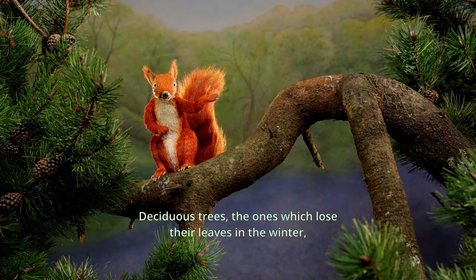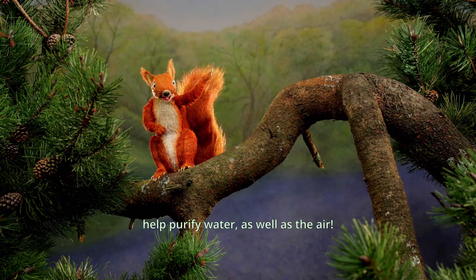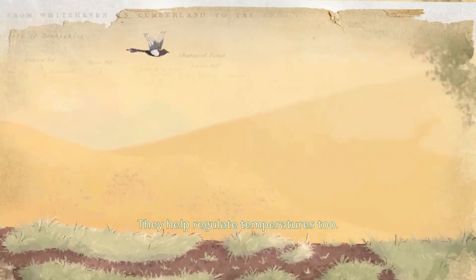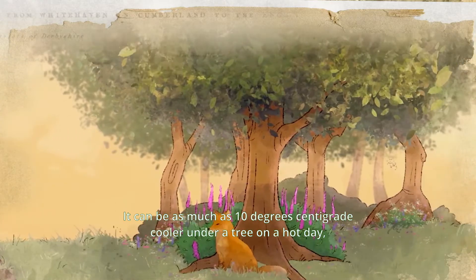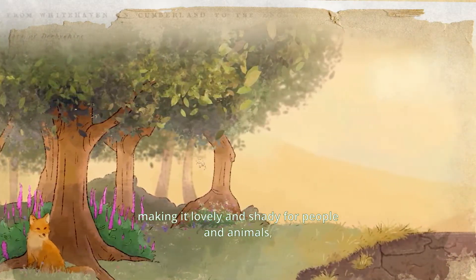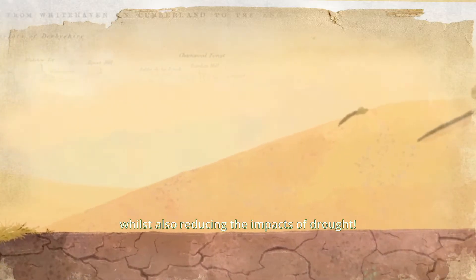Deciduous trees — the ones which lose their leaves in the winter, like oak and beech — help purify water as well as the air. They help regulate temperatures too. It can be as much as 10 degrees centigrade cooler under a tree on a hot day, making it lovely and shady for people and animals, whilst also reducing the impacts of droughts.